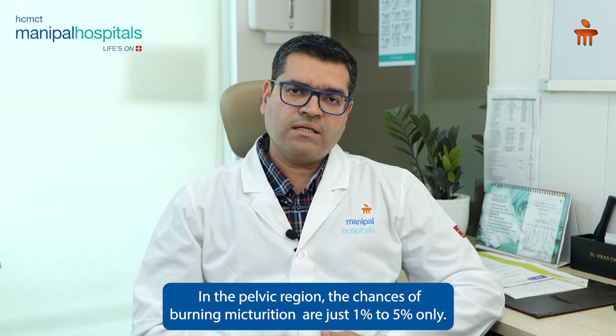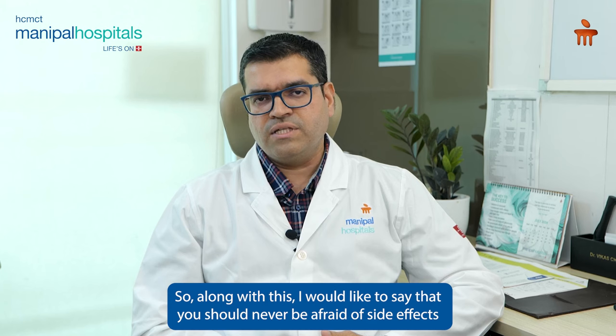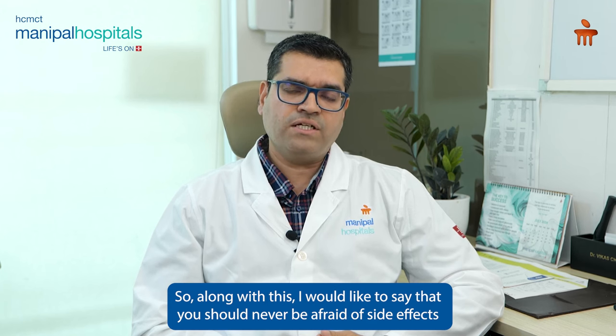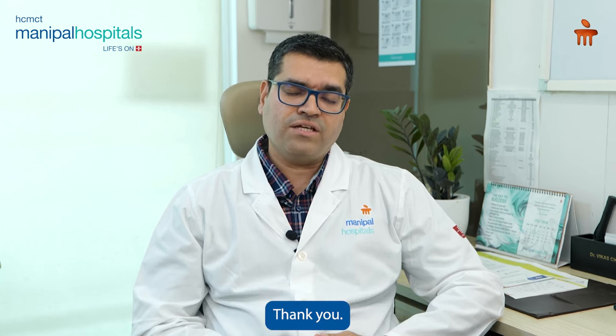If we talk about the pelvic region, burning micturition is just a 1 to 5% chance. So with this, I would like to say that you don't have to fear significant side effects from the treatment, and you can take that treatment without any fear. Thank you.